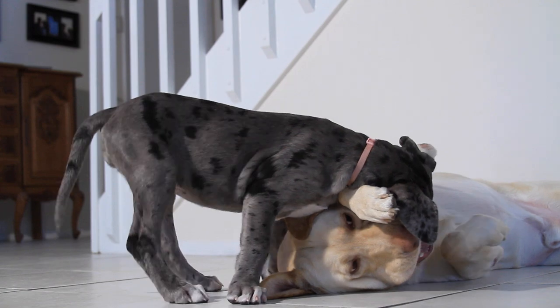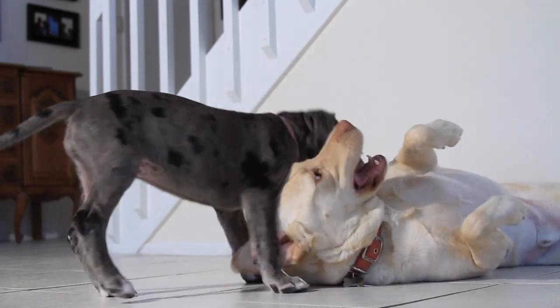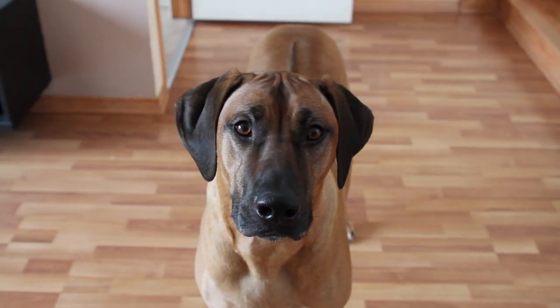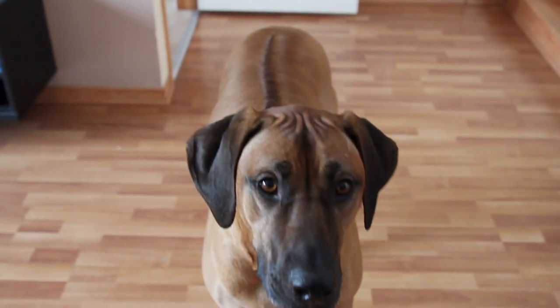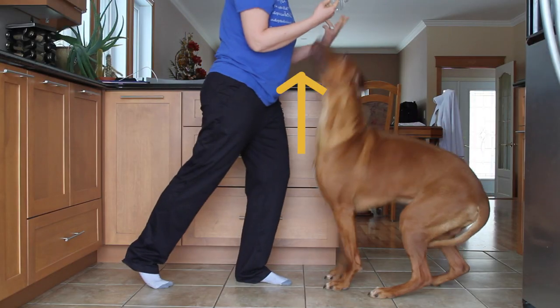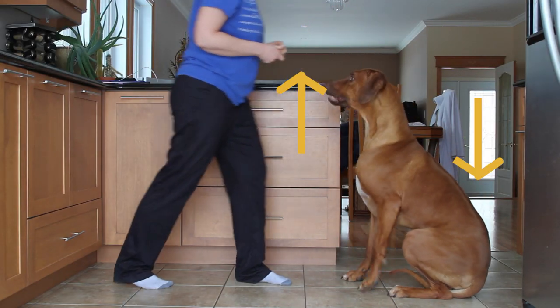Puppies have so much energy that it can be difficult to get them to slow down long enough for a sit. Understanding the mechanics of how we perform a sit or down will help you to teach us at any stage of our life. For a sit, all you need to know is that if the head goes up then the bum must come down.